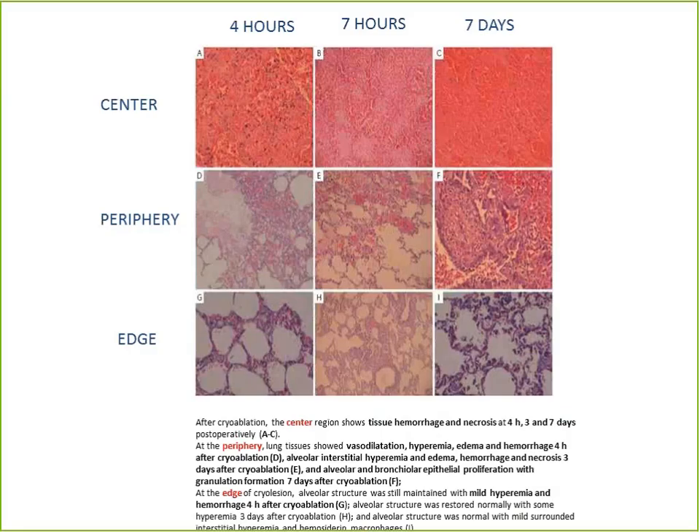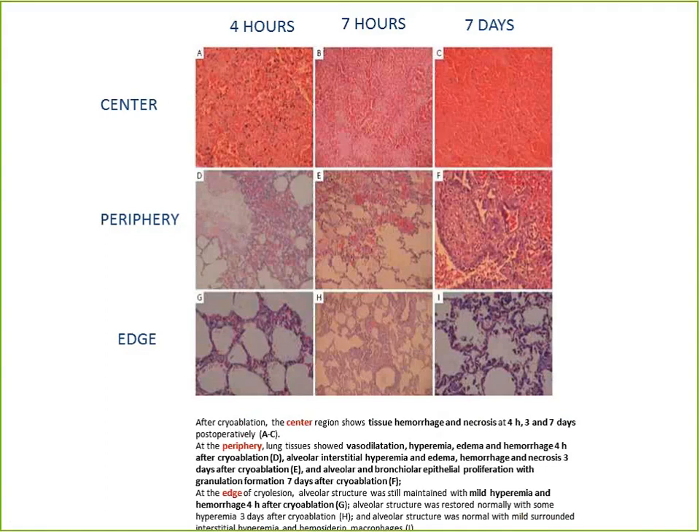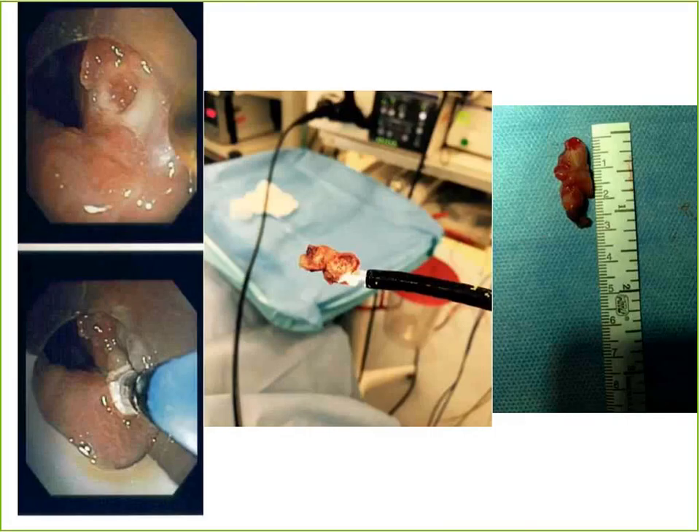In an animal model, you can see that when you use cryotherapy, you create a very predictable kill zone — you gain about 10 degrees Celsius for every millimeter away from the epicenter. The very epicenter will have hemorrhage and necrosis, and as you move out to the periphery, you get normal lung.